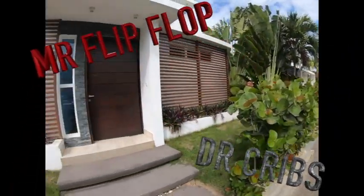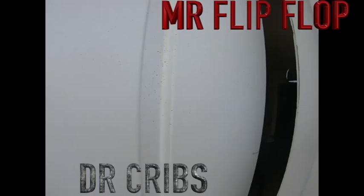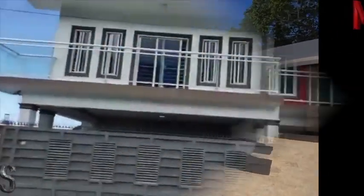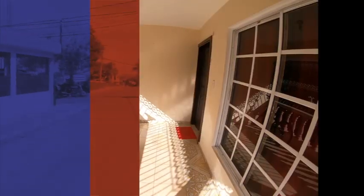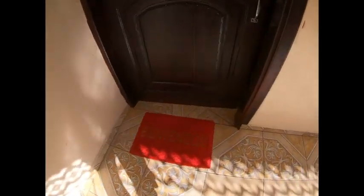Welcome to Flippo DR Cribs, the new red and black house. Let's take a look inside.